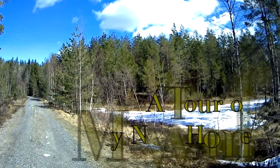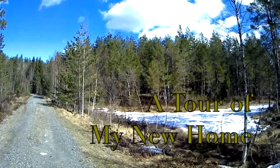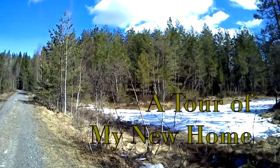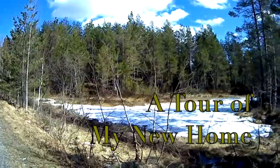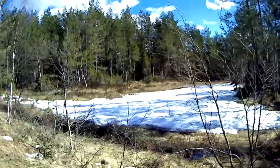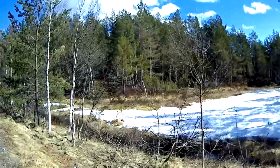Here is my new land, a plot I've just purchased. You see there's a lot of snow — well, not much left now compared to what it was.